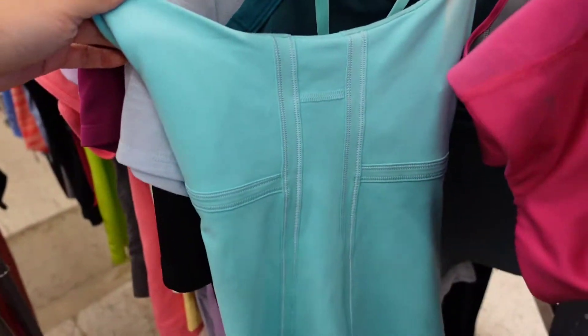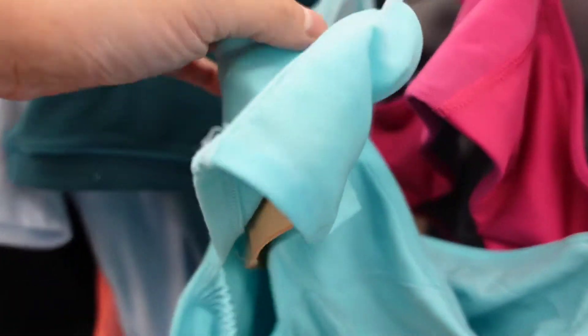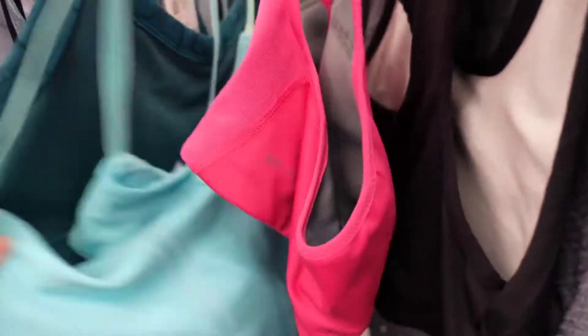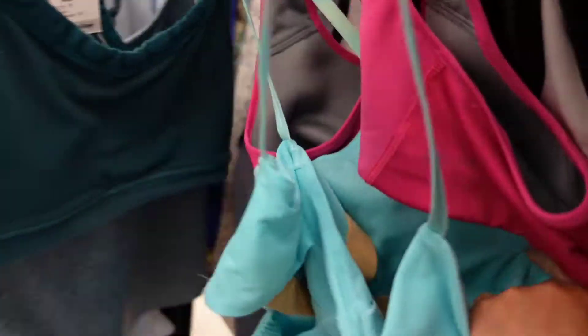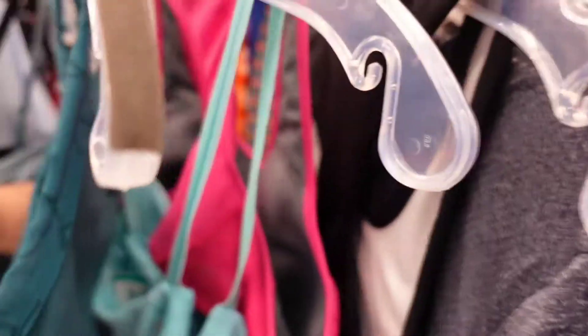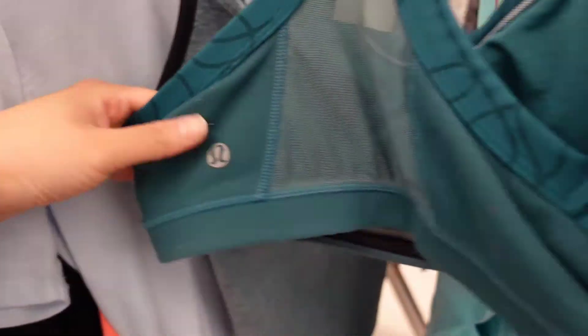I don't pick up Lululemon tanks as much as I used to, but because this one had that open back it's one I would have considered picking up — but it had a really bad bleach stain on it so I had to leave it behind. This next Lululemon piece had too much wash wear and peeling and it was priced too high.